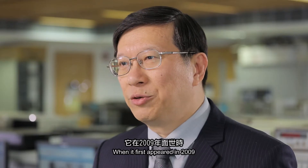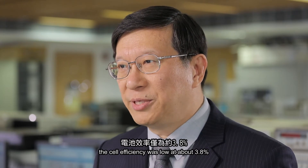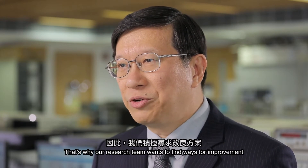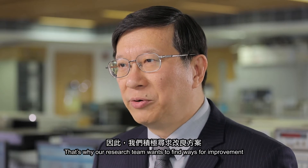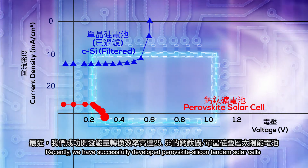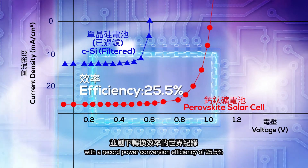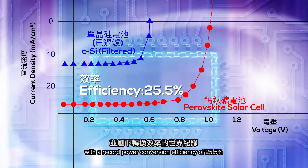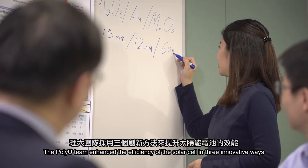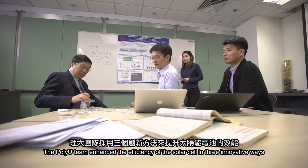When it first appeared in 2009, the cell efficiency was low at about 3.8%. That's why our research team wants to find ways for improvement. Recently we have successfully developed a perovskite-silicon tandem solar cell with a record power conversion efficiency of 45.5%. The PolyU team enhanced the efficiency of the solar cell in three innovative ways.